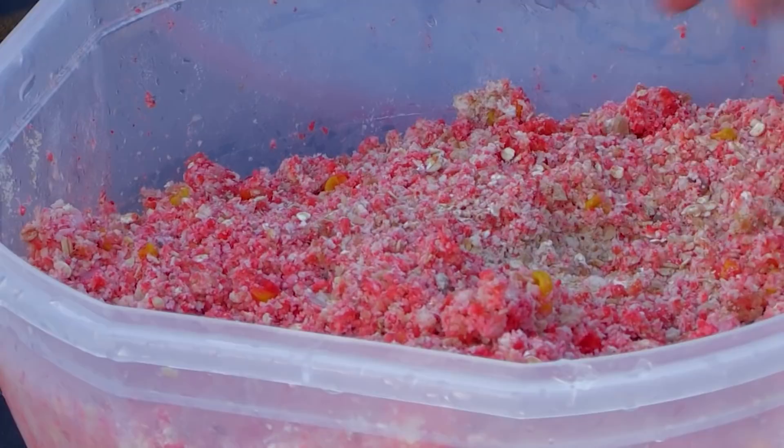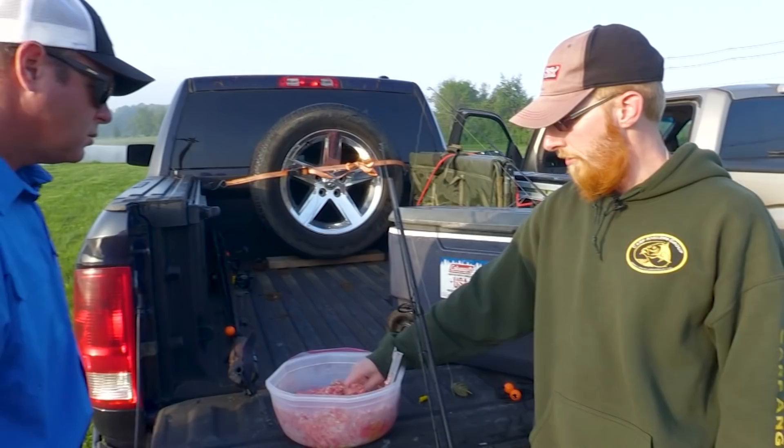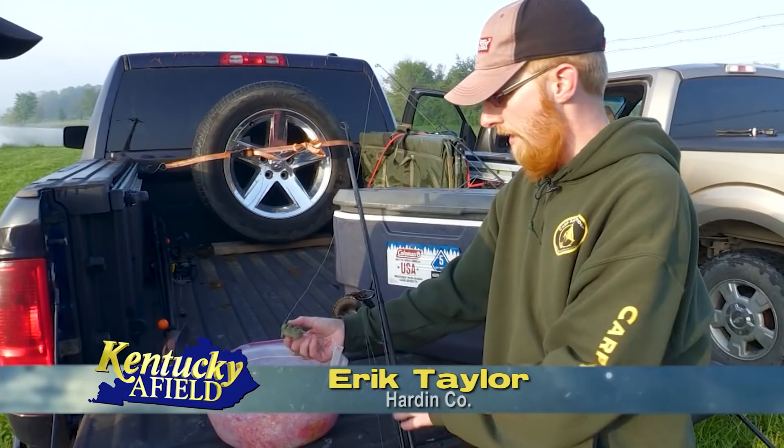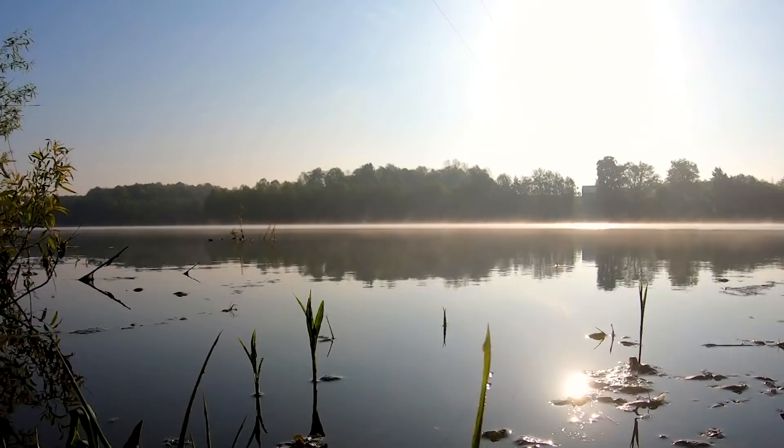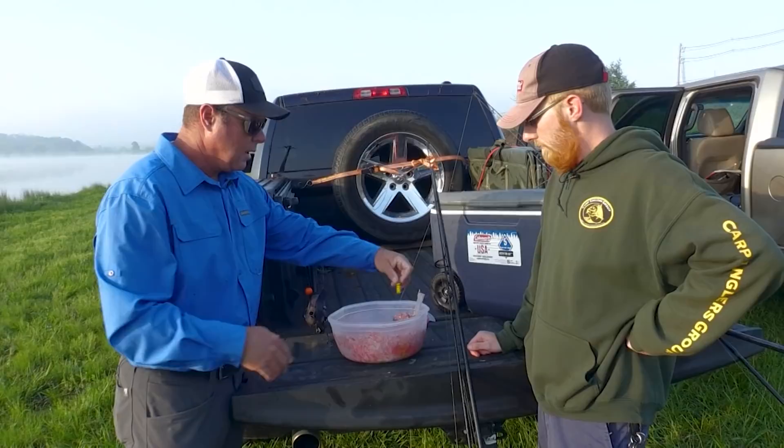This right here is a pack bait. I make it out of bread crumbs, strawberry jello, flour, a couple of eggs, a can of sweet corn, and a can of hominy for a little extra flavor — it usually packs together pretty good. I make it into a dough ball and put it on my method lead, and it'll act as a chum. I use a slip sinker so he can do what he needs to do before he feels the hook. This is strictly a chumming method.